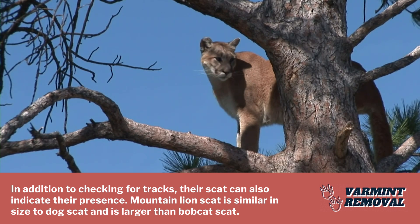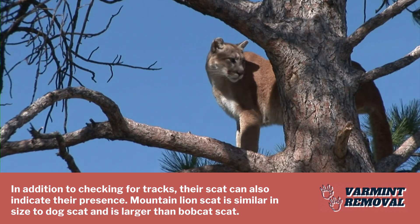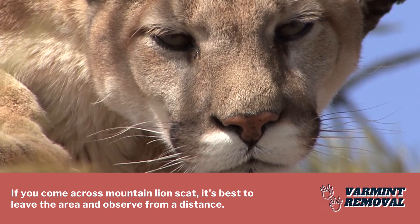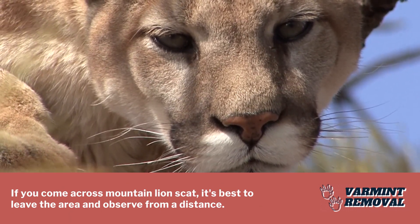Mountain lion scat is similar in size to dog scat and is larger than bobcat scat. If you come across mountain lion scat, it's best to leave the area and observe from a distance.